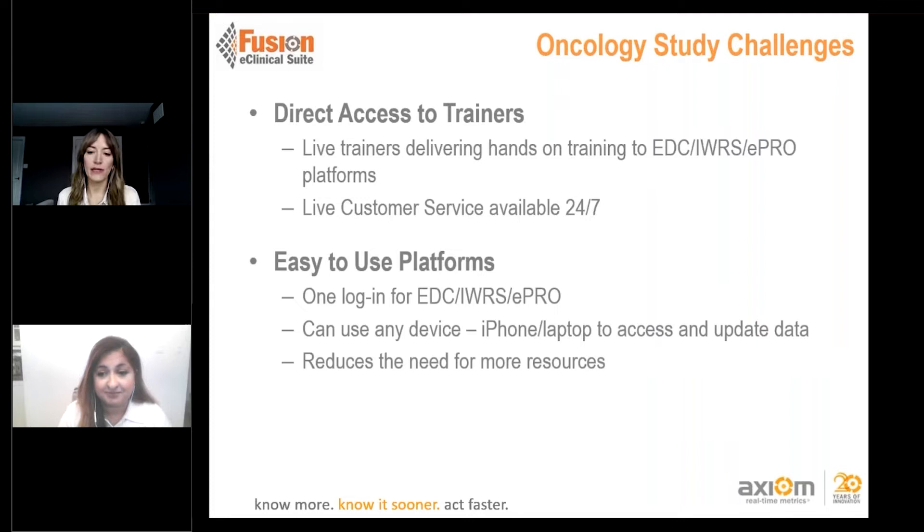Small but impactful things to consider include providing direct access to trainers and sponsor staff to answer questions. At Axiom, we offer live training via Zoom or GoToMeeting forums with a Q&A, especially important for complex oncology studies. Our customer care team is available 24/7, so instead of logging a ticket and waiting 24 hours, questions can be immediately triaged to the right individual. Providing that kind of support shows sites that we're there to back them up.